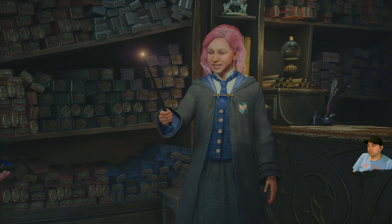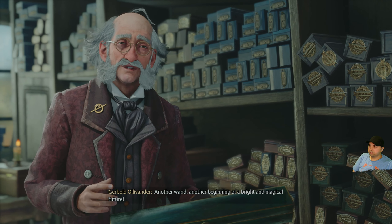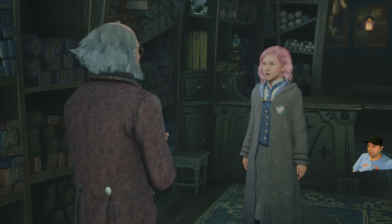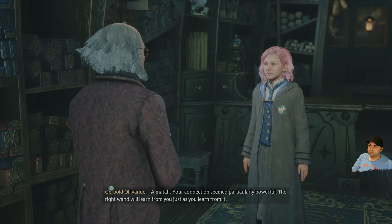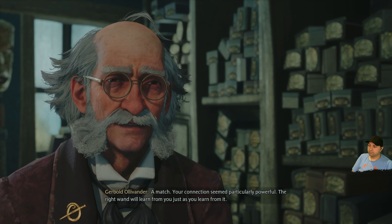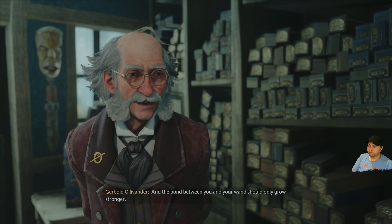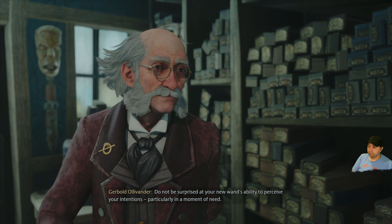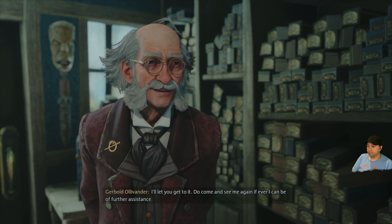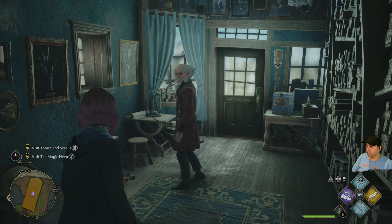Extraordinary. Another wand — another beginning of a bright and magical future. How did that feel? Good — different. I sensed a sort of surge. Your connection seemed particularly powerful — the right wand will learn from you just as you learn from it. A wand with a dragon heartstring core is capable of dazzling magic, and the bond between you and your wand should only grow stronger. Do not be surprised at your new wand's ability to perceive your intentions, particularly in a moment of need. That sounds wonderful, Mr. Ollivander.